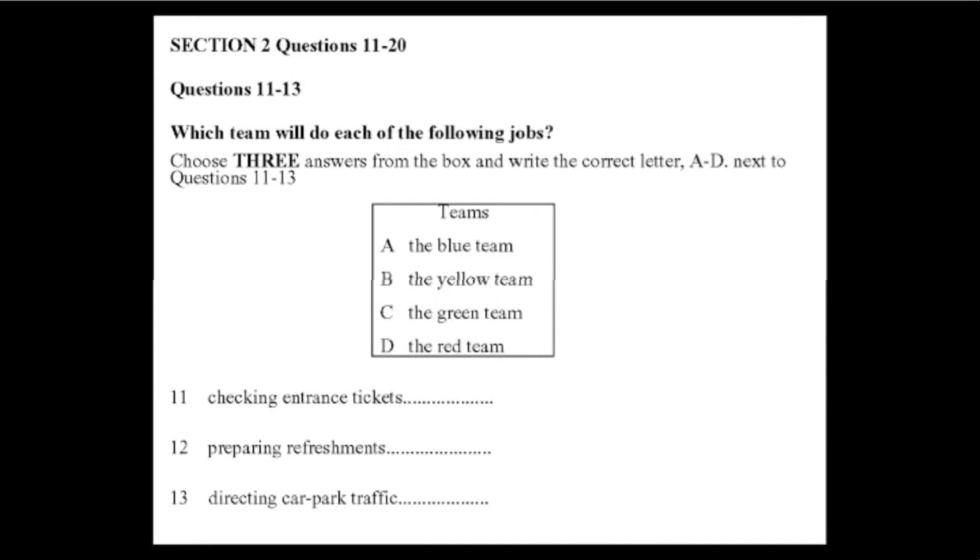To help things run smoothly, we have divided you into four teams: the blue team, the green team, the red team and the yellow team.